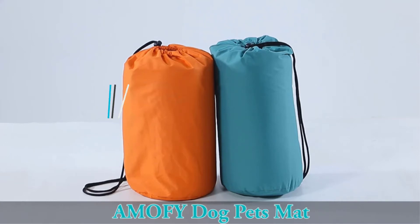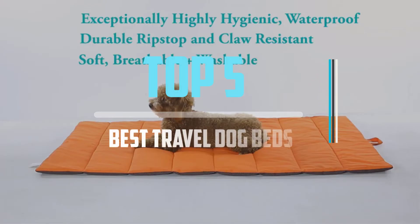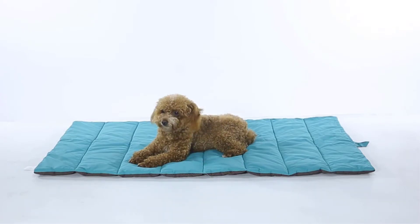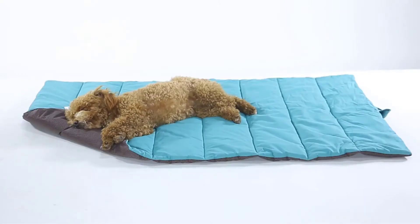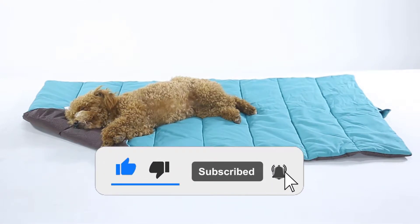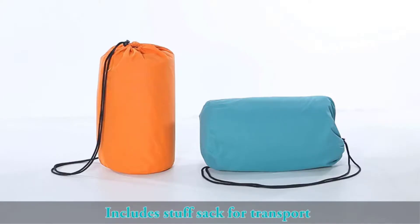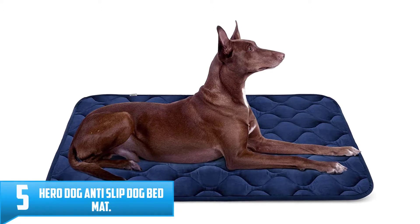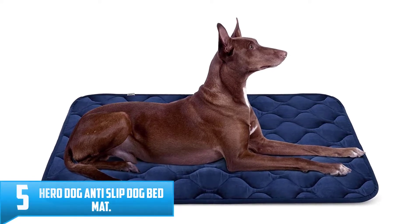Top 5 best travel dog beds in 2021 reviews. Finding the best travel dog beds of 2021 is very difficult nowadays. I hope the video will help you to buy the best one. If you need more information about this product, please check the link in the description section below, and don't forget to subscribe and click the bell icon to get future reviews. Let's start the video.